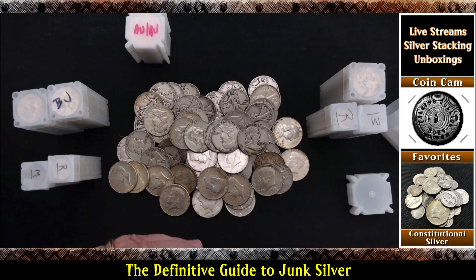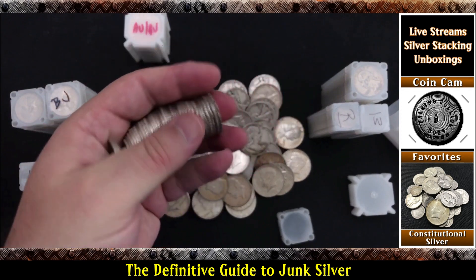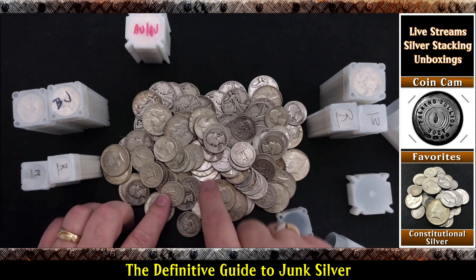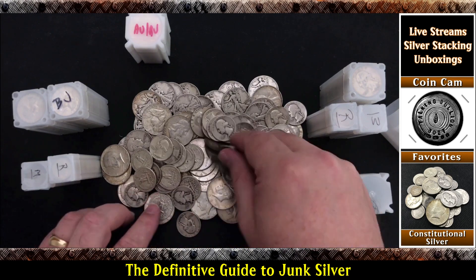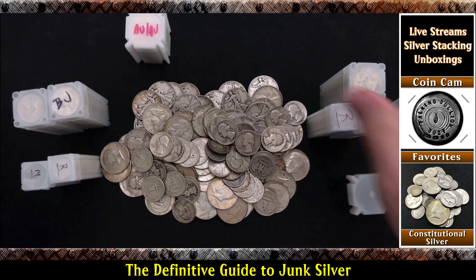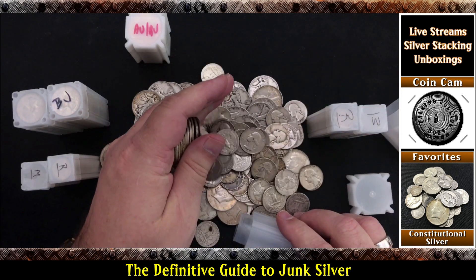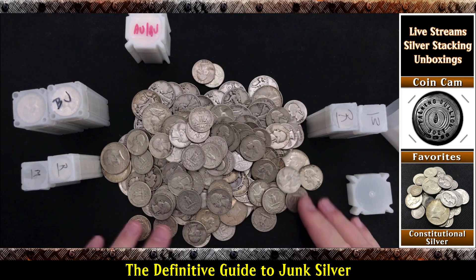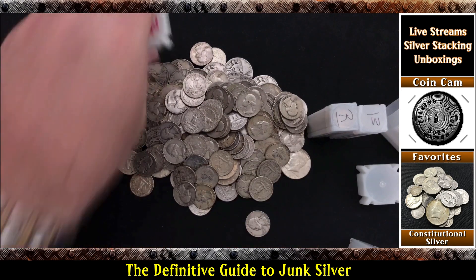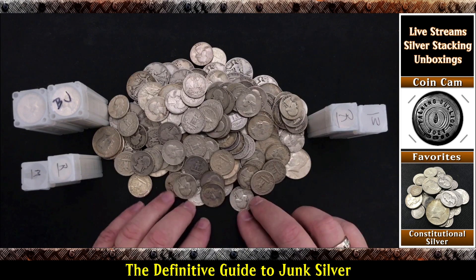So why don't we put some quarters on here — these are going to be all Washingtons. You can see silver, some cleaner than the others, but all just beautiful quarters. 1946, 57, various years. Let's not be skimpy — let's put another $10 worth of quarters in there. Look at that — getting a lot of empty tubes laying around.